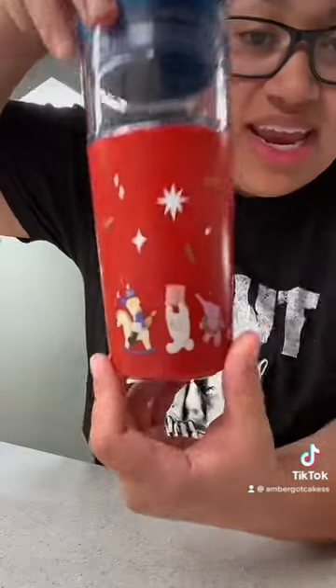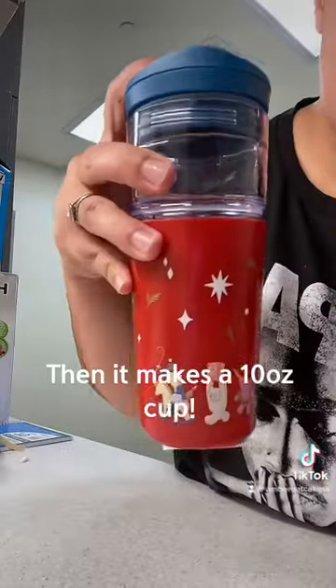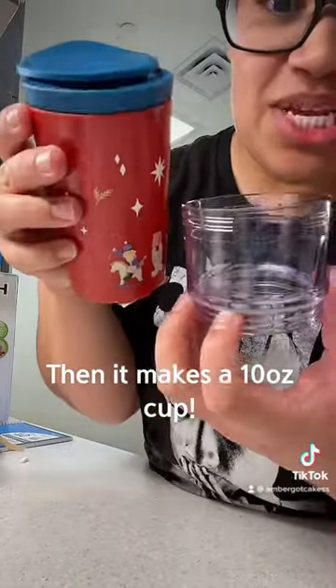Then this is the last cup I got. It has all these cute little things on here, but let me show you guys what it can do. Right now it's a 16 ounce cup, then you take out the center and now you have a 10.